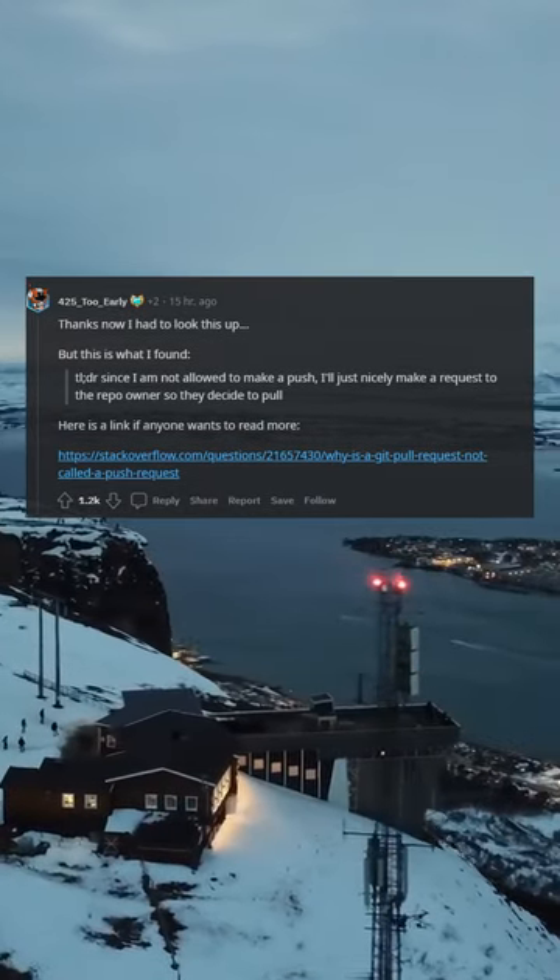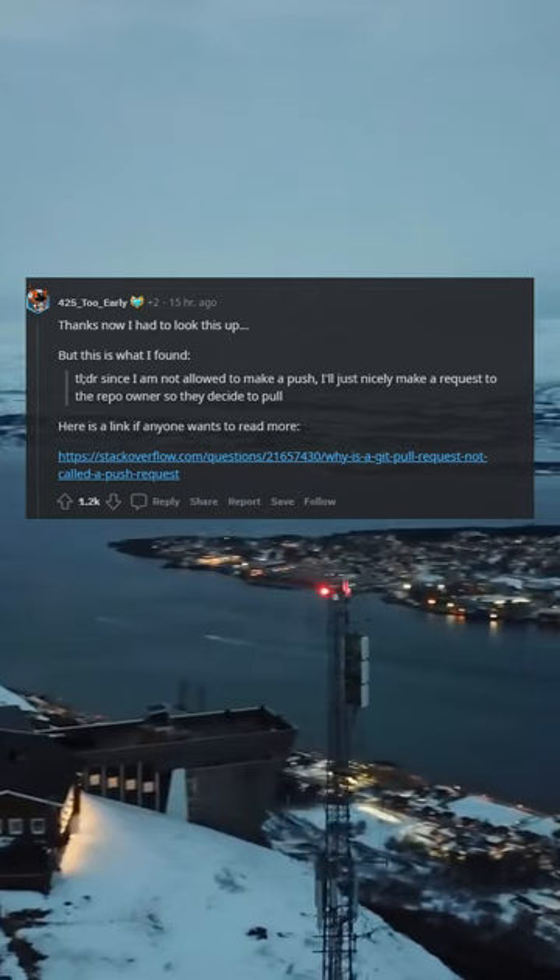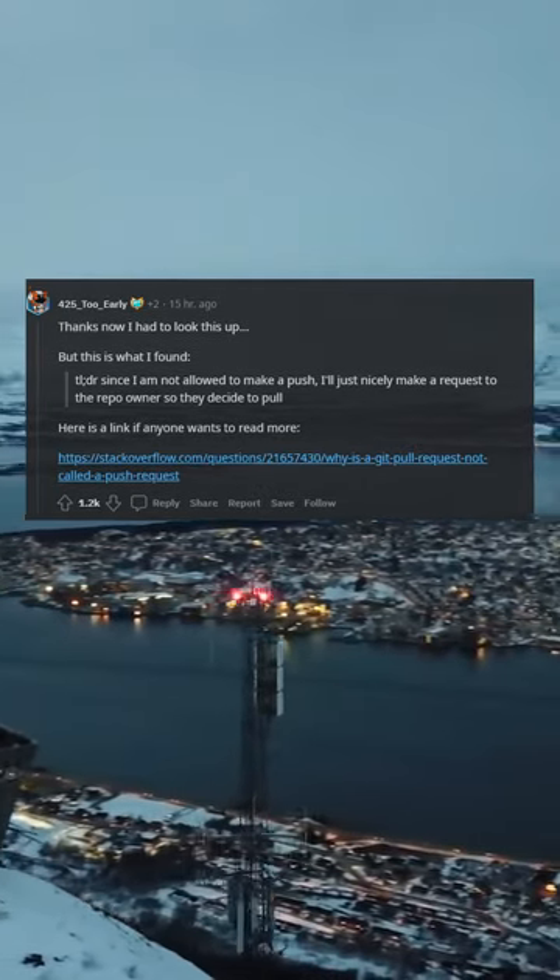Since I am not allowed to make a push, I'll just nicely make a request to the repo owner so they decide to pull. Here is a link if anyone wants to read more.